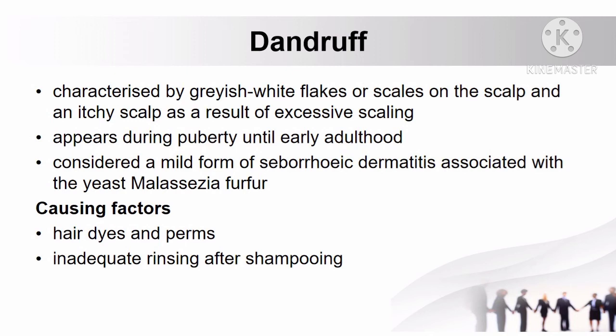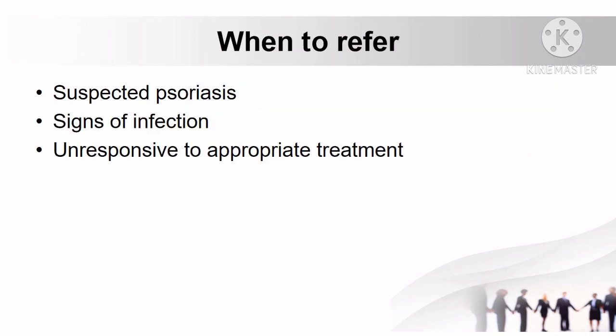Causing factors of dandruff include hair dyes and perms, and inadequate rinsing after shampooing. When to refer patients with dandruff: if the condition is suspected to be psoriasis, if there are signs of infection, and if dandruff is unresponsive to appropriate treatment.